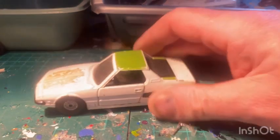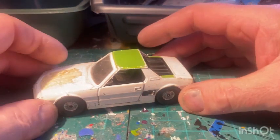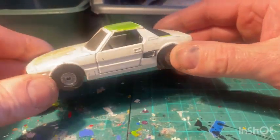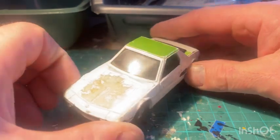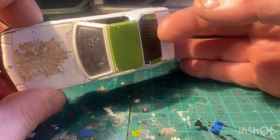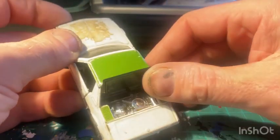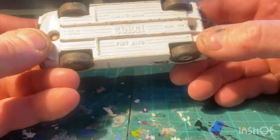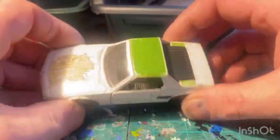And I've got the old Fiat Corgi Toys X19. The sticker's missing on the front there. Engine in the back. We'll get around to doing one of these one day - that's a bit of novelty.